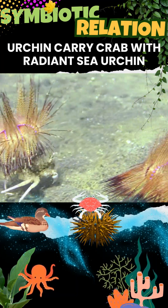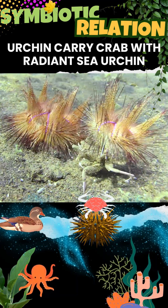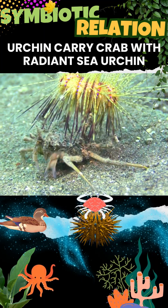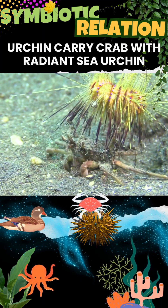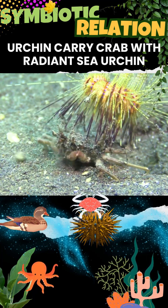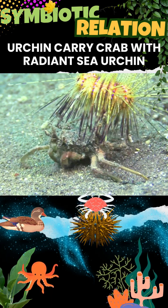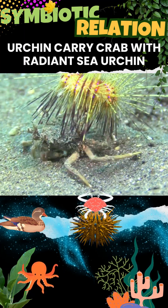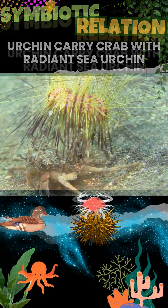This mutualistic relationship, where the urchin passively accepts being carried — even large individuals — suggests a mutually beneficial arrangement rather than kidnapping. This interaction is most commonly observed in the Indo-Pacific region, including the Red Sea, Philippines, and Indonesia. They are typically found on sandy or muddy sea floors where the crab can easily navigate while carrying its heavy passenger.